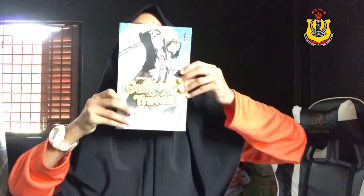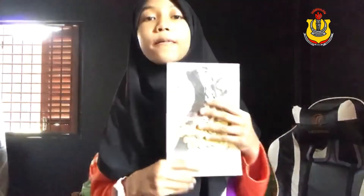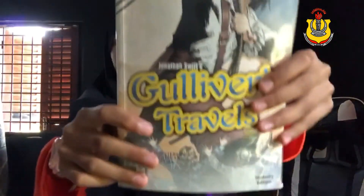You guys should read this book. I hope you liked my book review. Don't forget to read this book — it's very popular. Bye-bye!